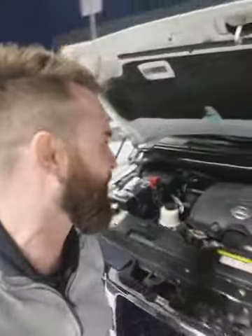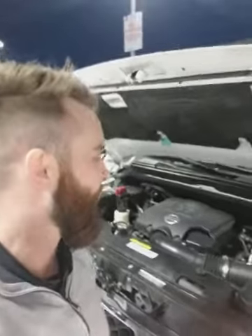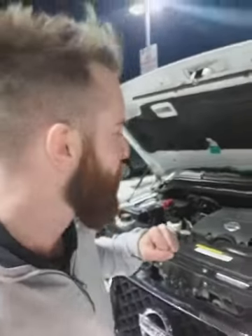Underneath the engine bay is the 5.6-liter V8. This thing's going to have a ton of power — you're looking at 311 horsepower and 383 pounds per foot of torque. This engine can pull over 9,000 pounds without breaking a sweat. It's extremely reliable — it's the same engine used in trucks, and actually the Armada is built on a truck chassis.